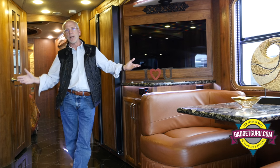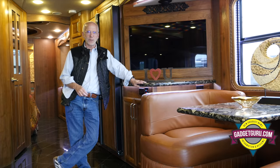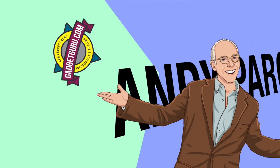If I'm missing something and I'm not understanding how this is supposed to be working, leave your comments below and let me know. So that's my rant of the day. I'm the Gadget Guru, Andy Parr. Thank you.